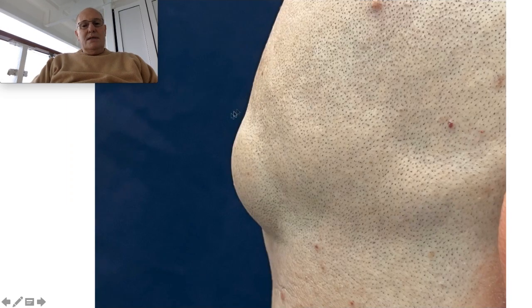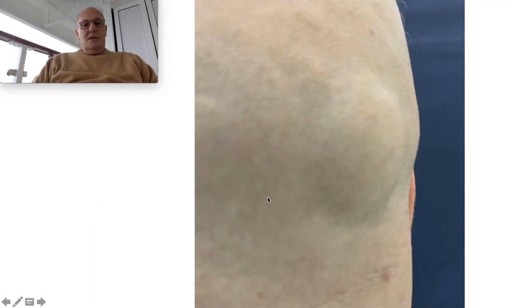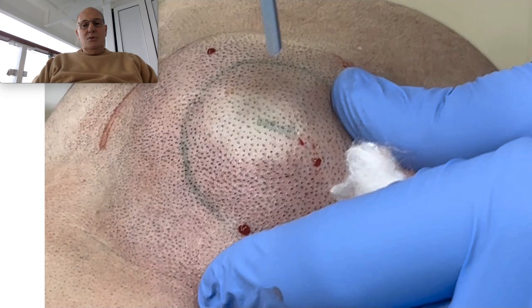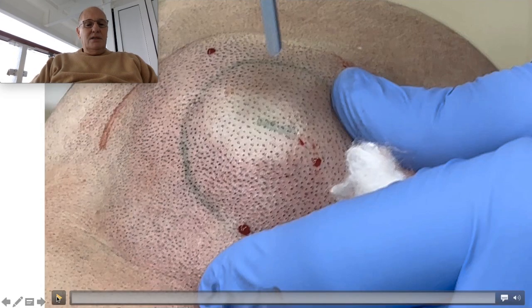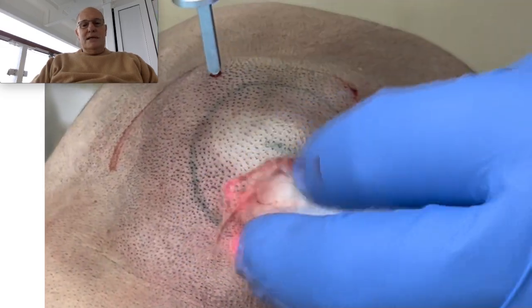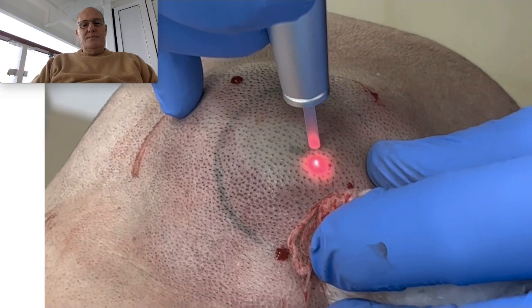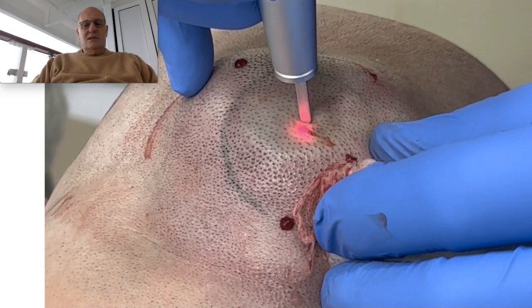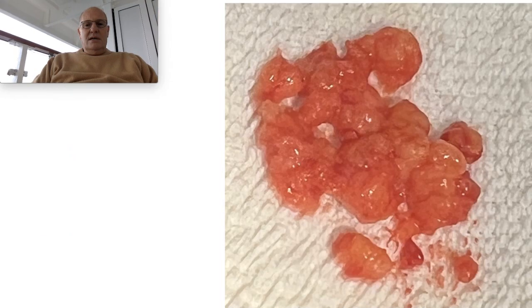Here we can see in the lateral view the big tumor. This is the laser treatment and the incision. As you can see, it's performed under local anesthesia. This is the incision, and this is the big lipoma.